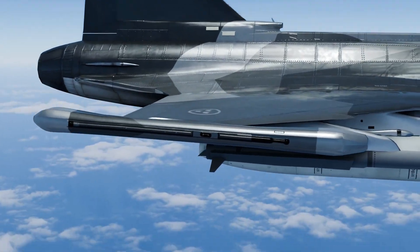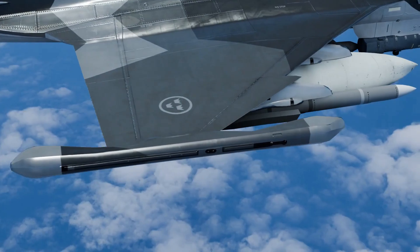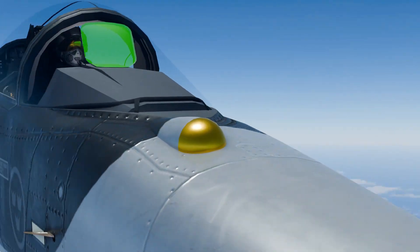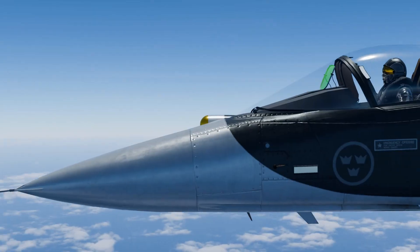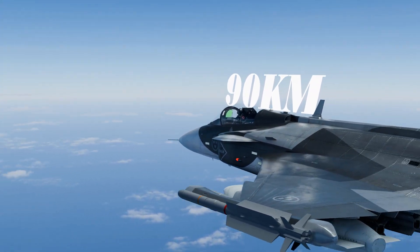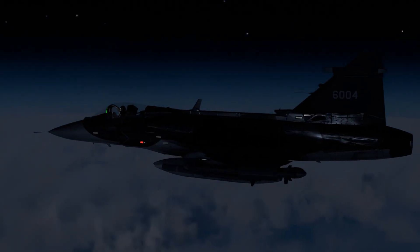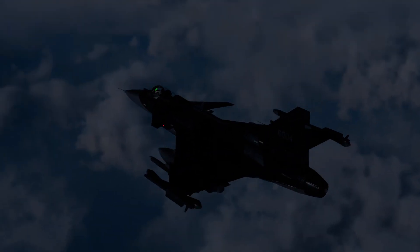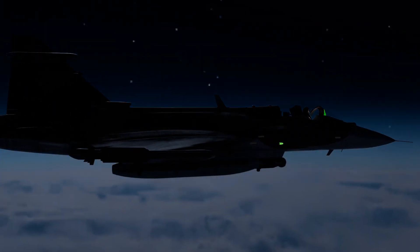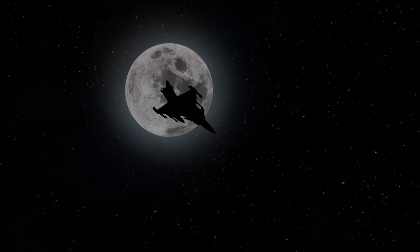The Gripen integrates the OREXIS electronic warfare system, capable of detecting, jamming, and deceiving enemy radars. It also carries the Skyward-G infrared sensor — a passive system that detects aircraft and missiles by their heat signature, with a range of up to 56 miles. It emits no signals. It operates in complete silence. From the shadows, it detects the heat of enemy aircraft and missiles by day, or in the darkness of night.